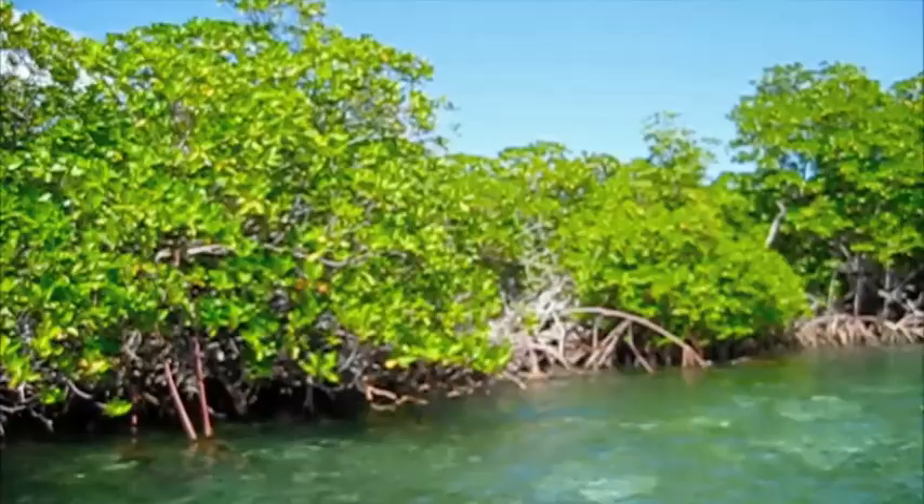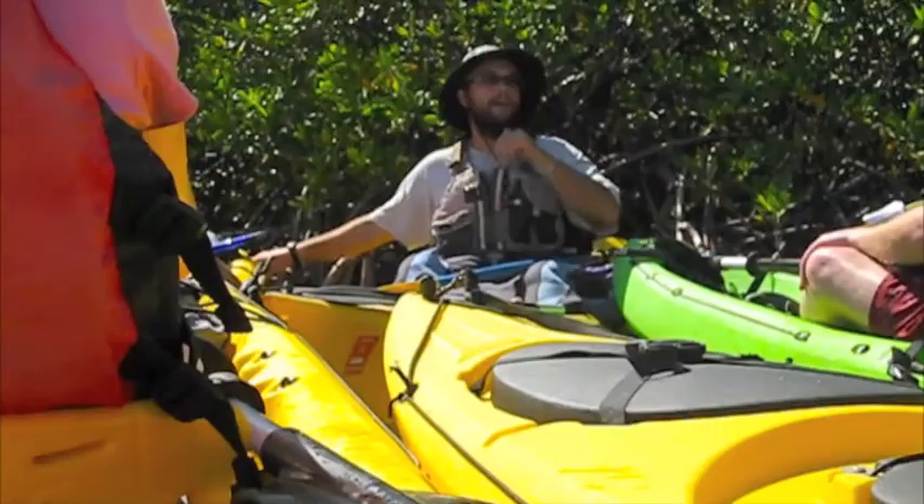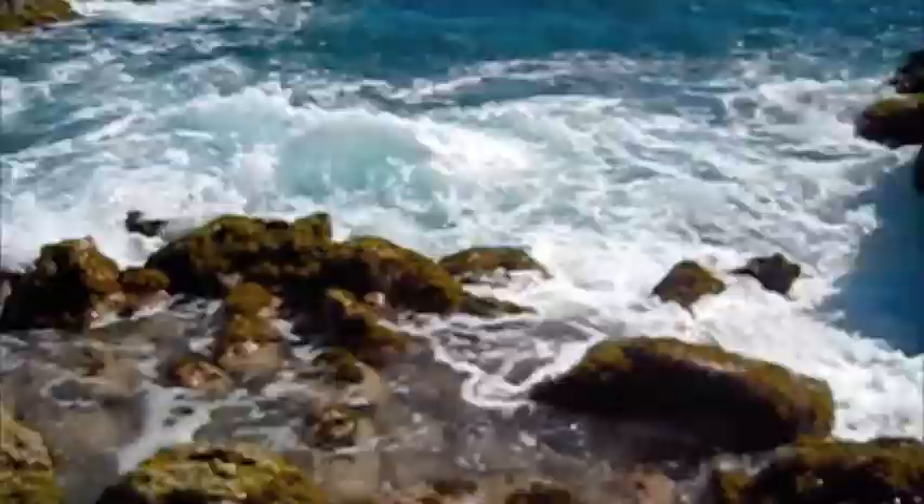On a second day in St. Thomas, we took a kayaking tour of the mangrove forest of Cascade. Here our guide explained how the mangroves help protect the marine life and wildlife, as well as offering protection to boats during hurricanes.